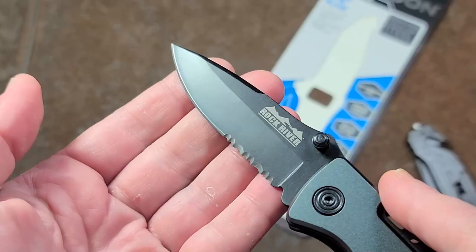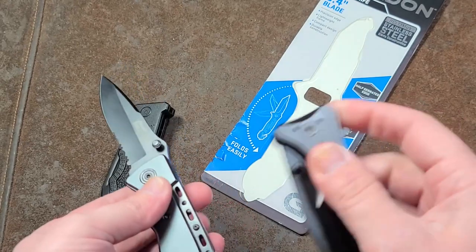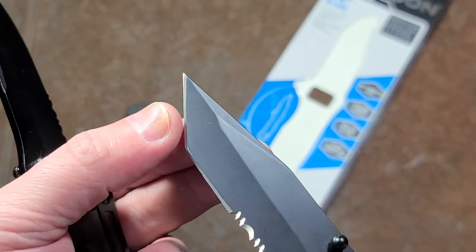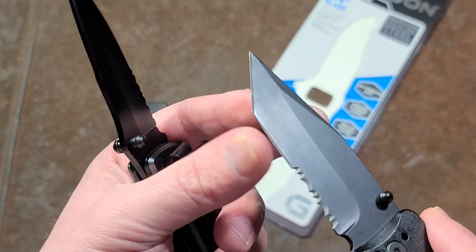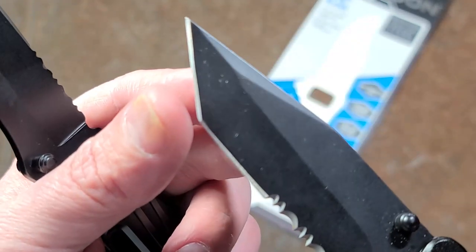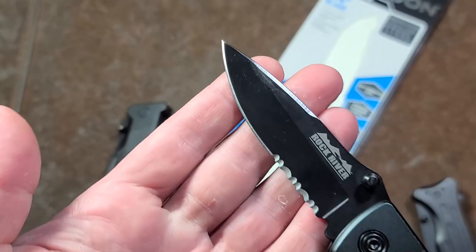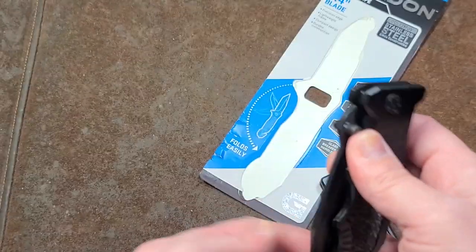The Rock River has a better blade shape and certainly better sharpening. But instead of that tanto tip — the problem with tantos is the tip is really fine, gets bent over and damaged easily in the corner where they slant it upwards. Manufacturers think tanto tips are popular, but they're really not that great because that lower corner just gets dulled super easily. You'd want something with more of a standard curve on it.